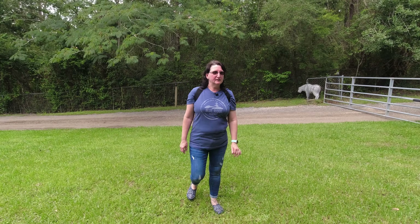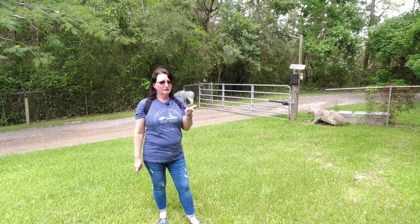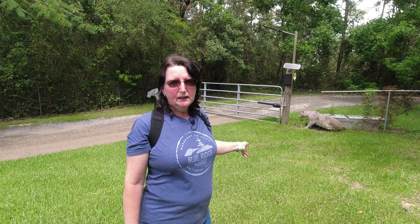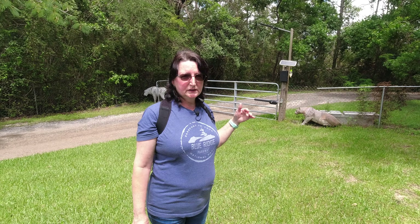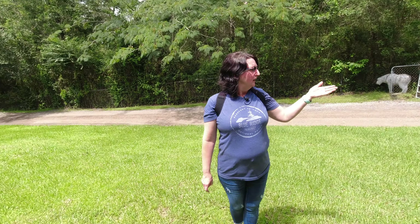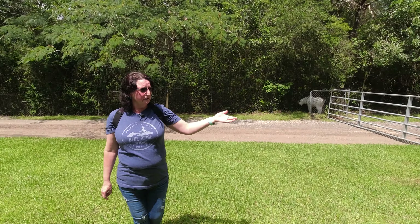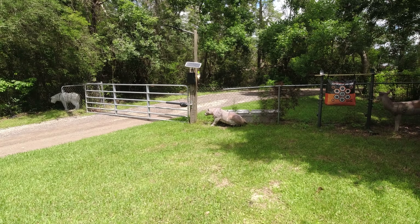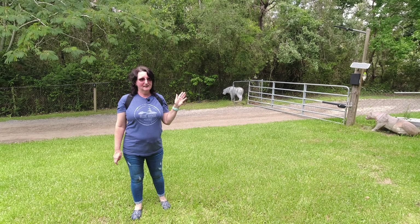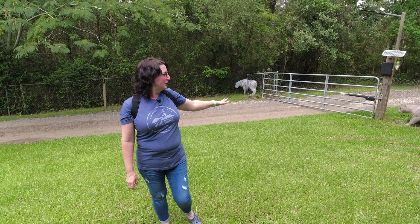We do have a FedEx delivery guy who is not fond of Elsa. Elsa protects the perimeter of our yard — she just naturally does that. She will not go out the gate even if it's open; she knows her perimeter, she knows where she belongs. But she also doesn't like anybody in her perimeter that's not allowed or invited. We use this box for our packages, and watch till the end — the delivery company sent a photo of the package delivery with Elsa standing there, which is quite comical.